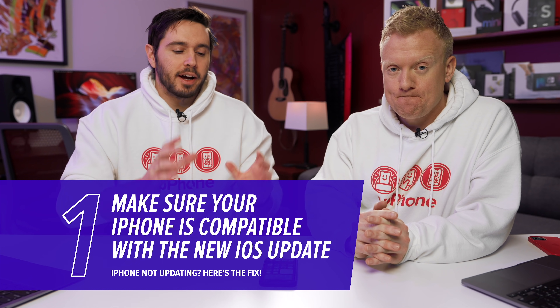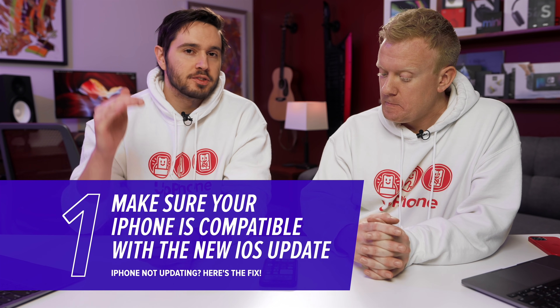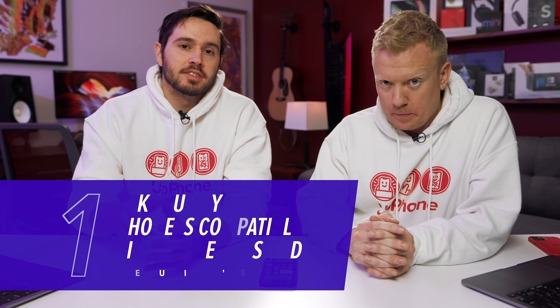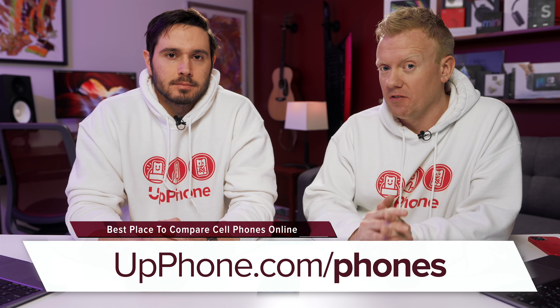First thing to do is just make sure your iPhone is actually compatible with the new iOS update. Every year, a few phones just don't make the cut, so we'll leave a link in the description section below to the phones that are up-to-date and compatible with the most recent iOS update. And if it's time for a new phone, which it might be if your phone isn't on that list, check out upphone.com slash phones. It's our website. You can compare every phone in the US.